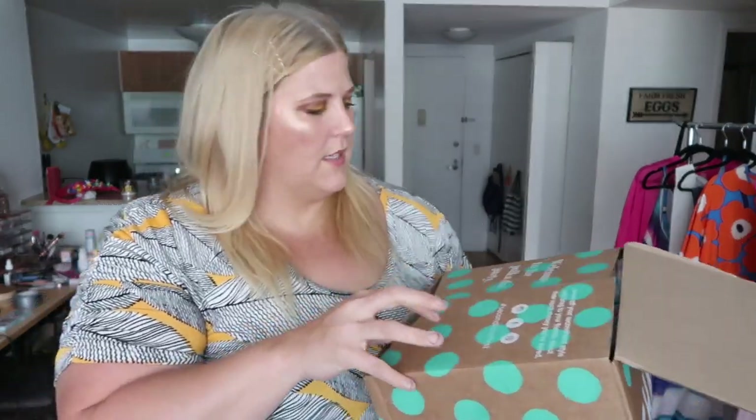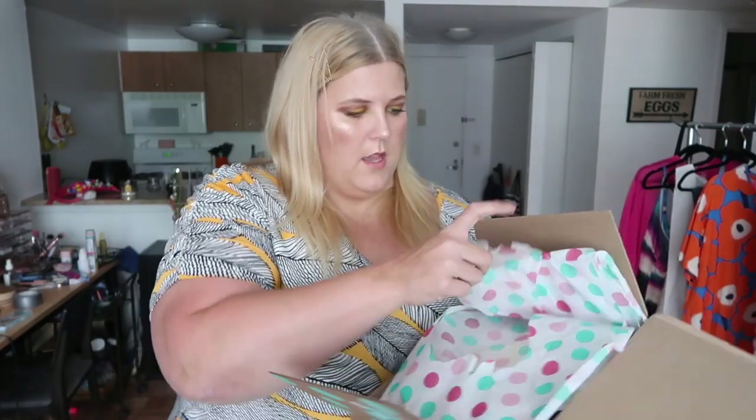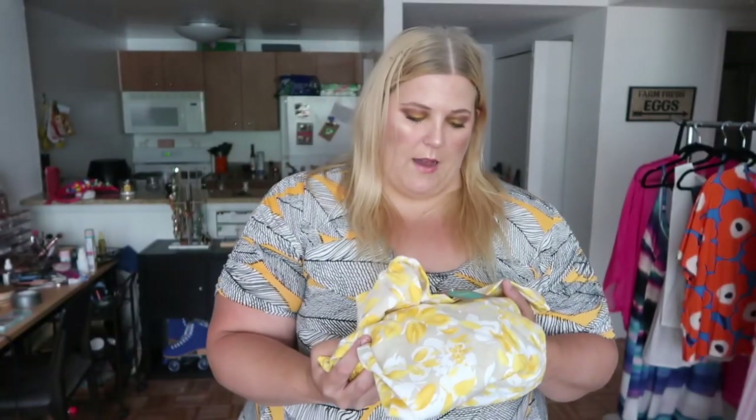I always accidentally hurt myself while opening boxes. Welcome to the polka dot party! This tissue paper is even cuter — it's pink and green — this is definitely going on a present for sure. And the stuff inside is pretty.